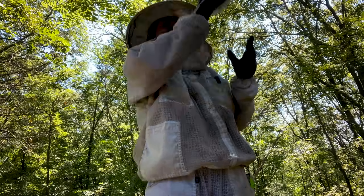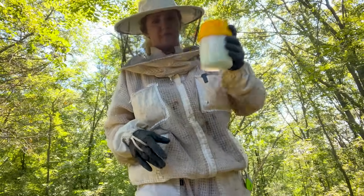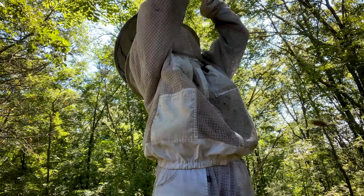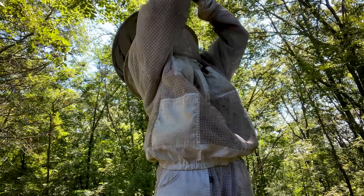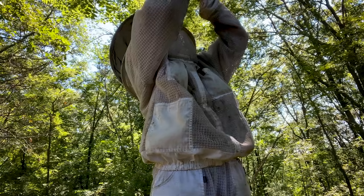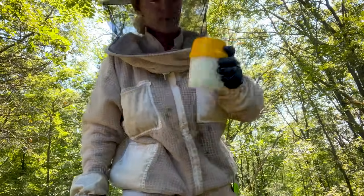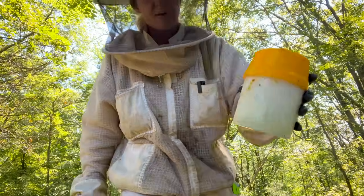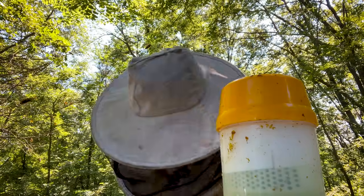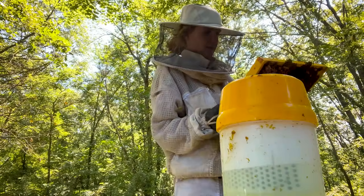So far I think I see four. This usually takes a little bit. I see two... three. We'll get this hive put back together first before we see what the official number is. Sometimes they fall off after a couple minutes, so it takes just a little bit.